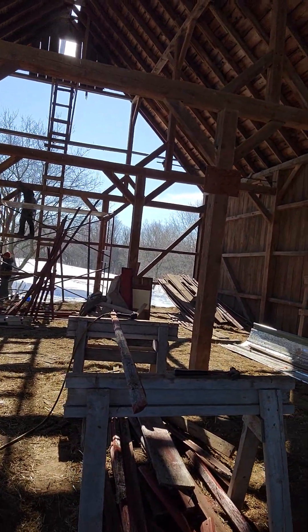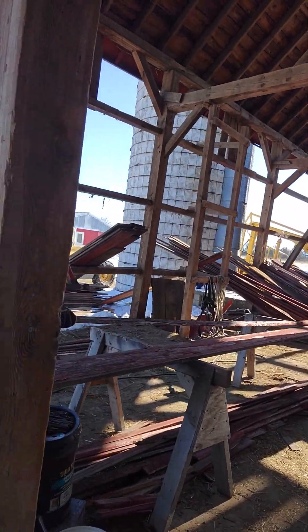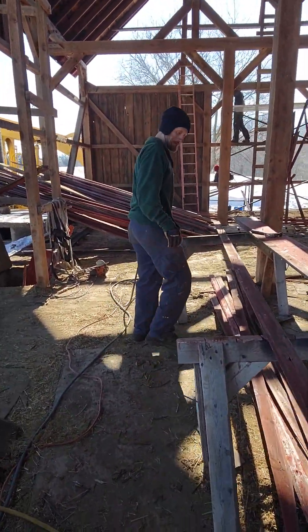We've got a load of wood over there from the gable end that needs to get denailed. Cory, why don't you demonstrate one of those denailers — how that works. Okay?